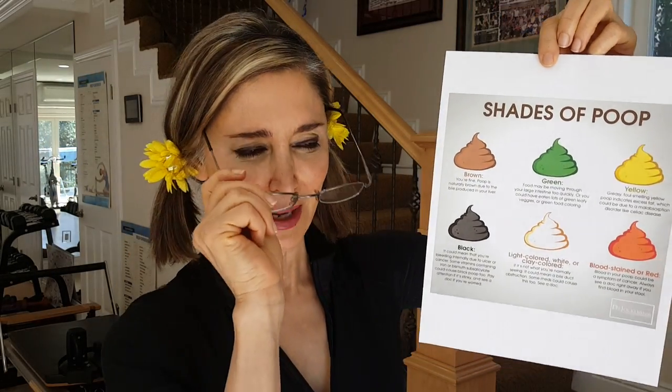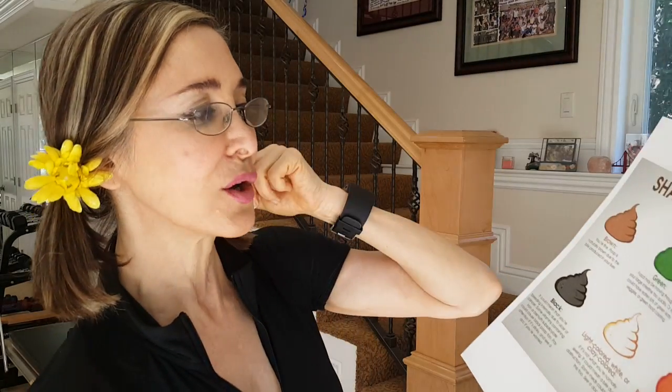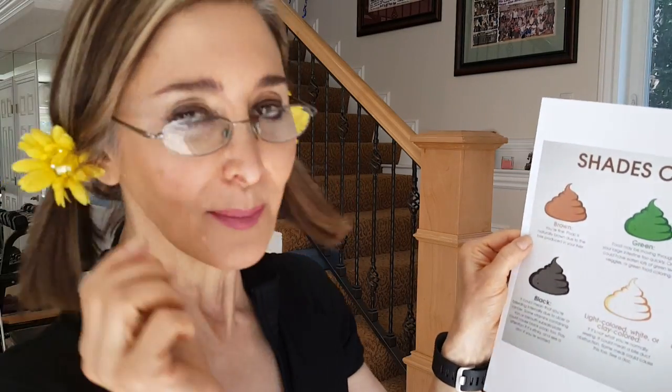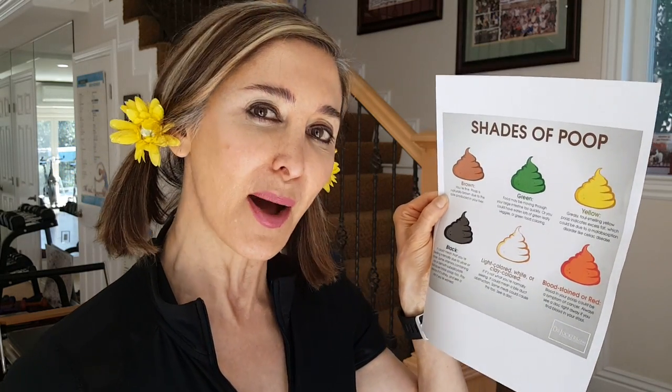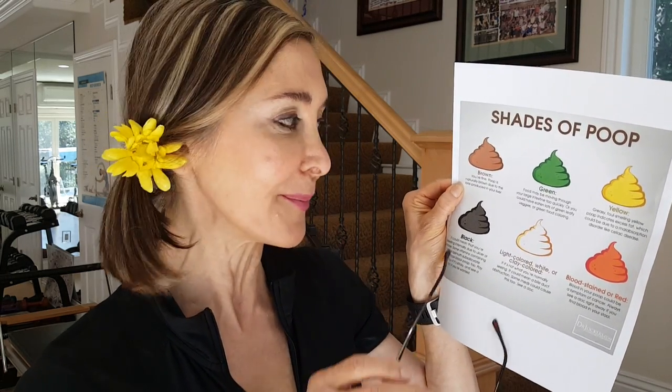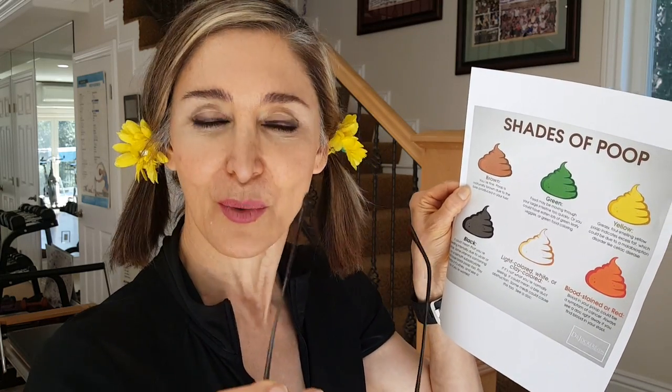I'm going to put the glasses on here. So let's say your poop is brown — what does that mean? It means that you are doing just fine. That's what we want your poop to look like. Bile from the liver and the gallbladder through the bile ducts — bile is the reason why our poop turns brownish when it's done.